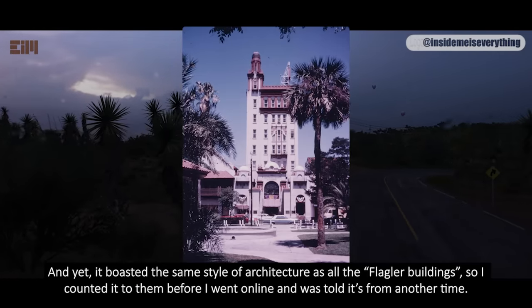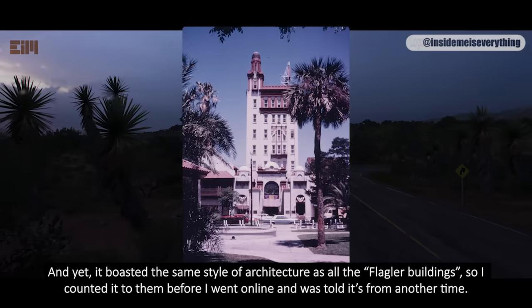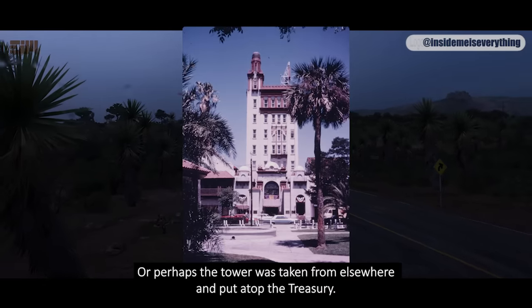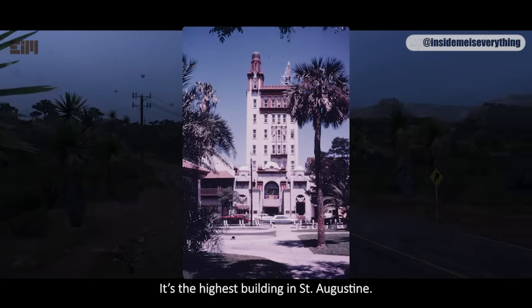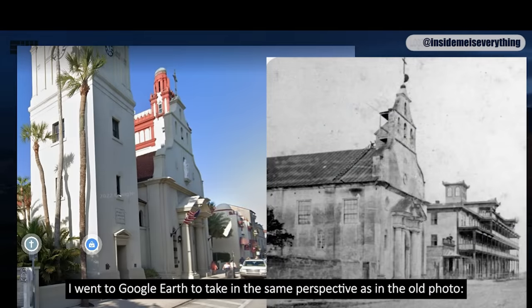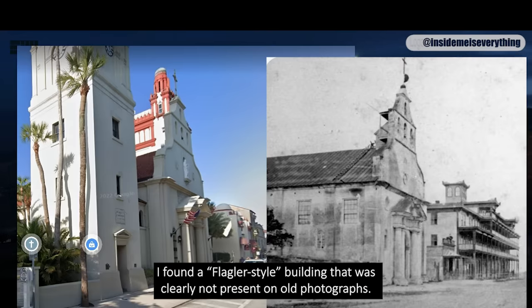The Treasury was built long after Flagler's time, and yet it boasted the same style of architecture as all the Flagler buildings, so I counted it to them before I went online and was told it's from another time. Or perhaps the tower was taken from elsewhere and put atop the Treasury — it's the highest building in St. Augustine. I went to Google Earth to take in the same perspective as in the old photo, and I debunked myself, finding a Flagler-style building clearly not present in old photographs. Or did I?